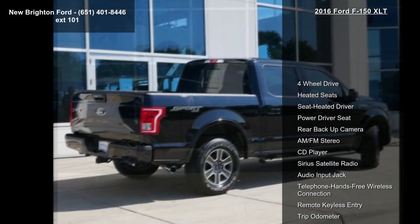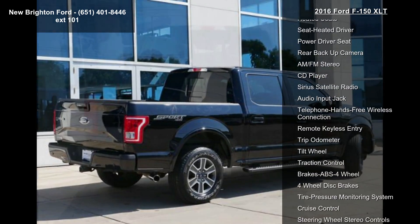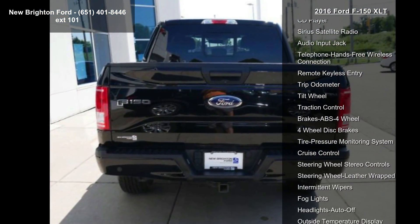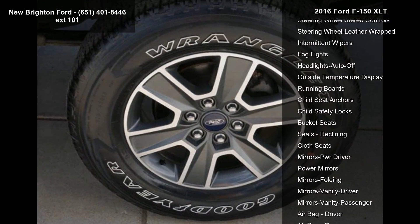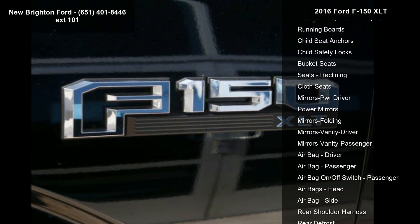Enjoy these notable features: 4-Wheel Drive, Heated Seats, Seat Heated Driver, Power Driver Seat, Rear Backup Camera, AM FM Stereo, CD Player, Sirius Satellite Radio, and Audio Input Jack.